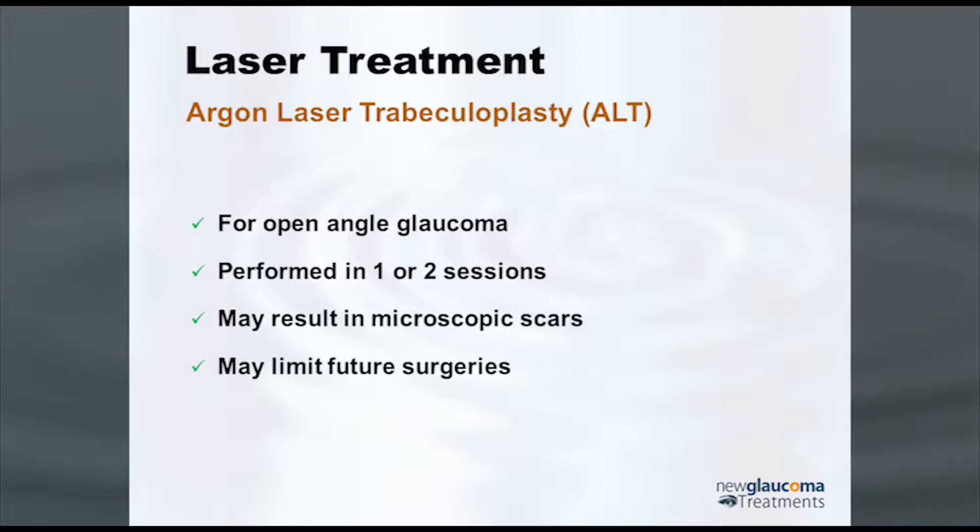ALT was then used in humans to create small micro burns in the trabecular meshwork. The thinking was that in between the burns you stretched open the trabecular meshwork — though nobody really knows. It can only be used in open angle glaucoma, performed in one or two sessions, may result in microscopic scars since you are actually coagulating tissue, and it may limit future surgical options, particularly some of the newer options. For that reason, it's not the best choice.